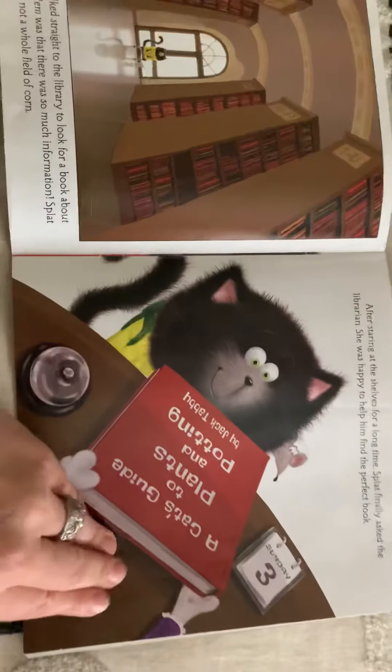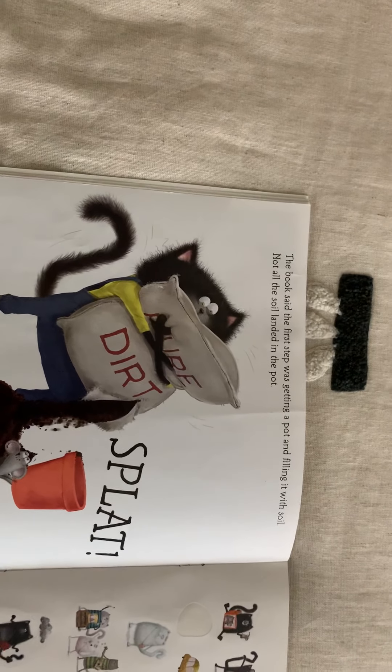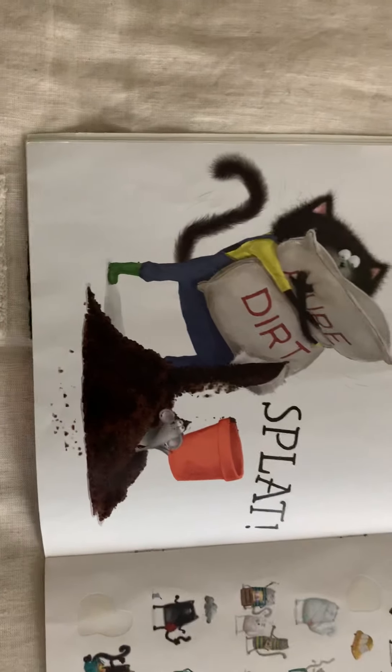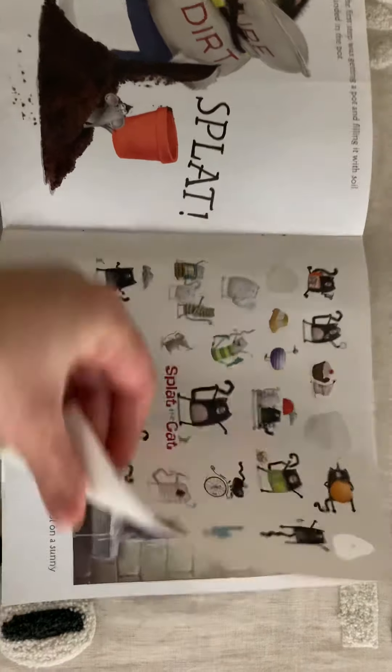By Jack Tabby - that's funny, that's a type of cat! The book said the first step was getting a pot and filling it with soil - not all the soil landed in the pot. Next, Splat planted the seed in the dirt. He set the flower pot on a sunny windowsill - it's a compound word! - then he watered the soil. Not all the water went into the pot.